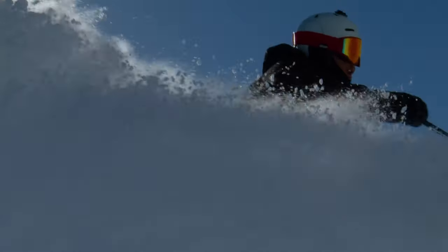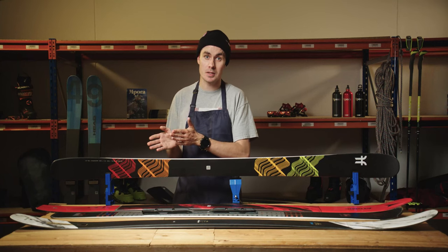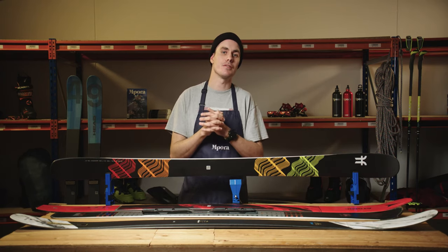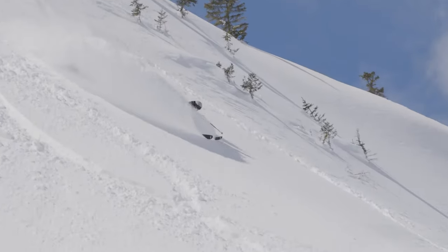Looking at the all-mountain ski category, this is something that you can ski on and off the piste, and it might be something between 80 to 100 millimetres. This waist width balances edge grip with the added float for softer snow. Often a ski in this category would be the optimum ski for a lot of people.